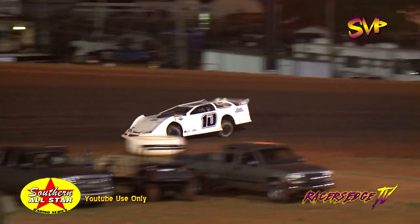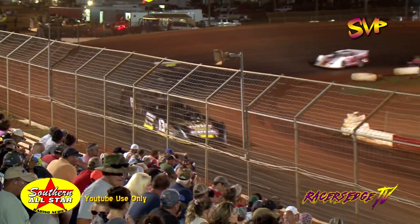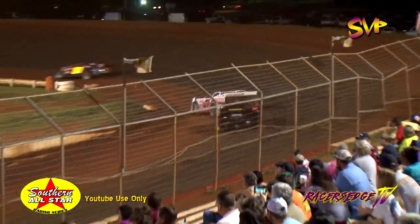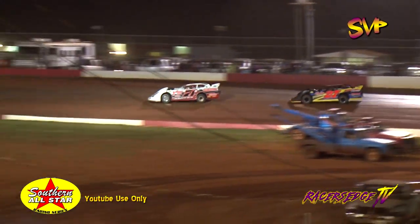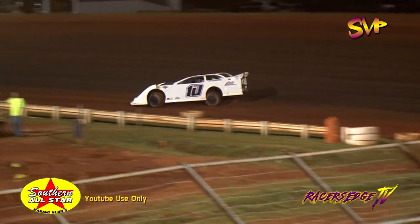Down the straightaways they go. Joseph Joyner used to that very slick track down there in Milton, Florida, known as Southern Raceway, trying to take advantage of that know-how and make it work here at the Alabama oval. We are now three laps into this one. Seven to go.